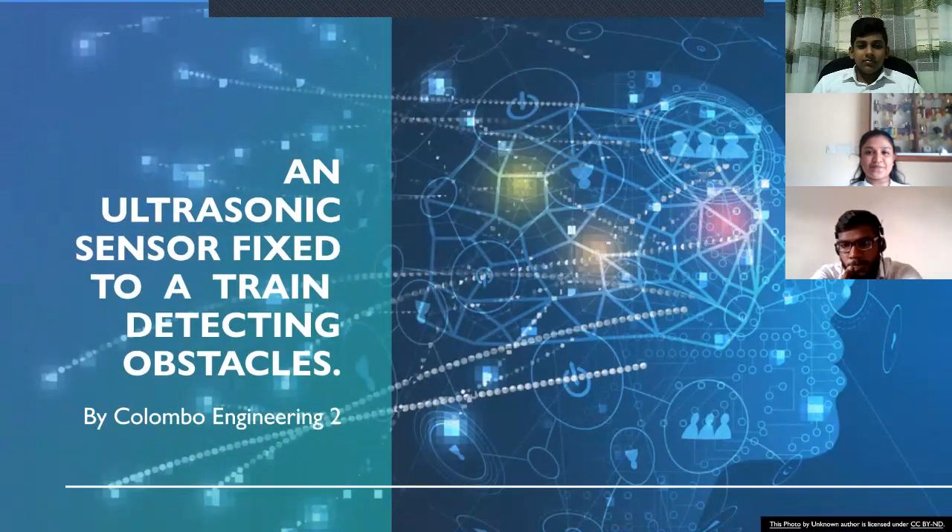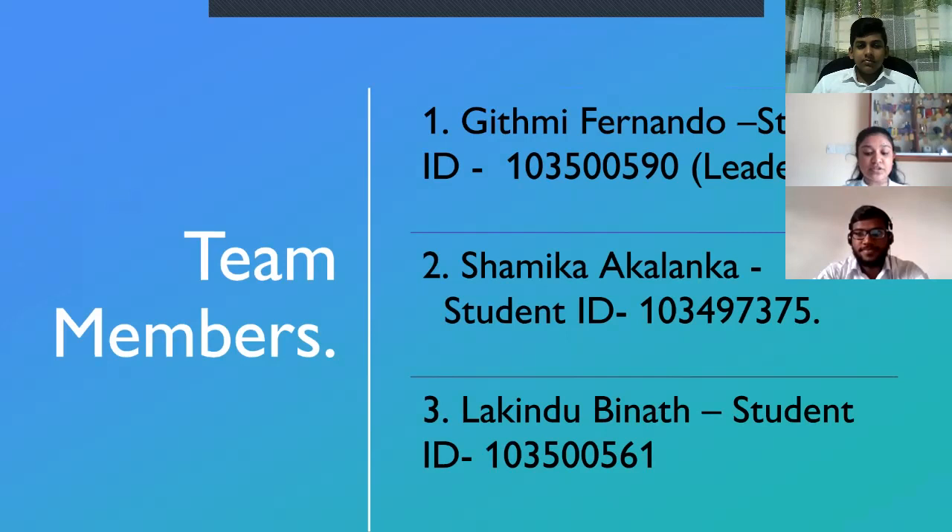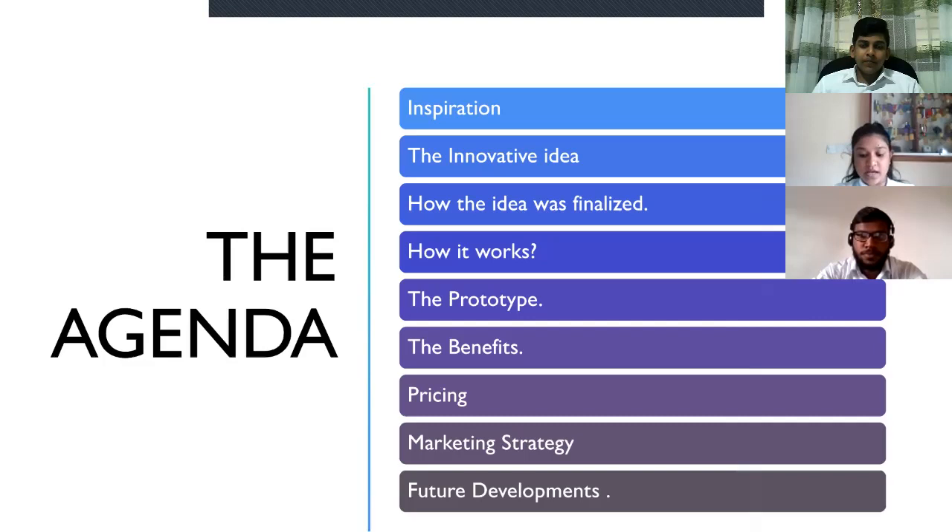An ultrasonic sensor fixed to a train detecting obstacles. Good morning everyone. Welcome to Columbia Engineering Group 2. First of all, I would like to introduce you to the members of the group. Our group consists of a total number of three members, including myself, Kidney, Sharmiko, and Lakitu. Today in this project presentation, we are going to discuss about the following sections given in the agenda.